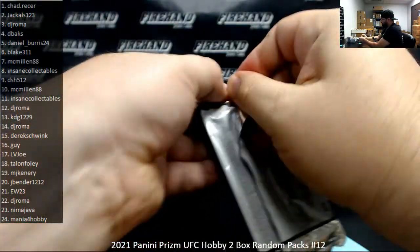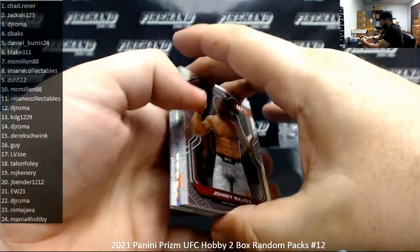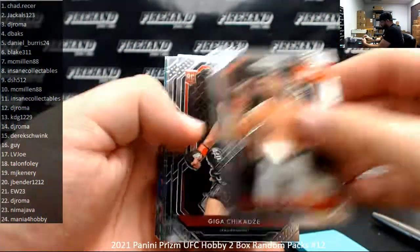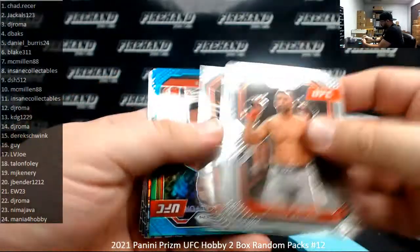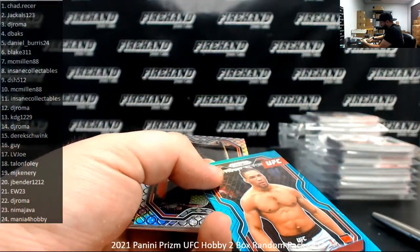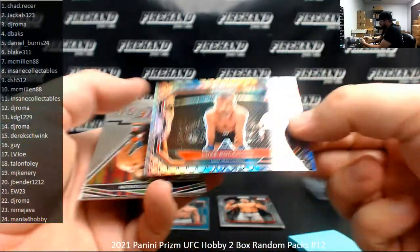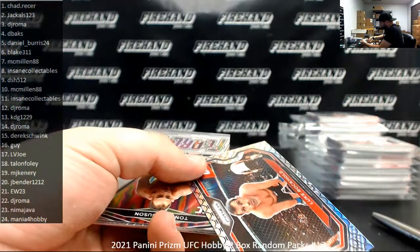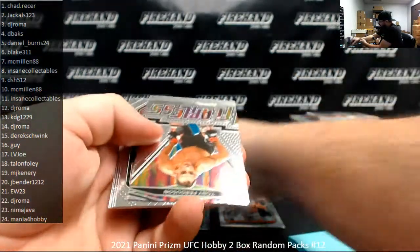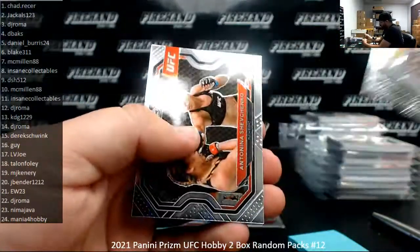Last pack belongs to Mania for Hobby. Good luck. A Teal Prism of Kevin Lee, number to 49. And the Octagonal Prism, number to 8, is of Luke Rockhold. I've got a Fearless insert of Tony Ferguson.